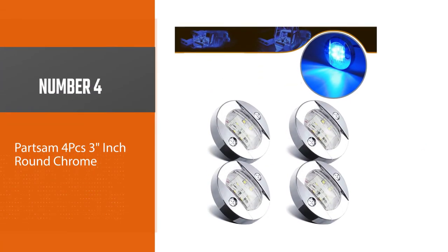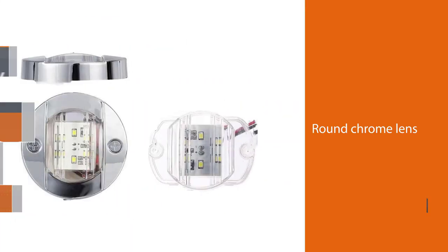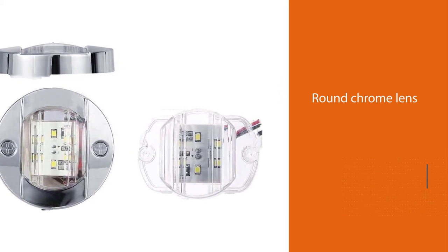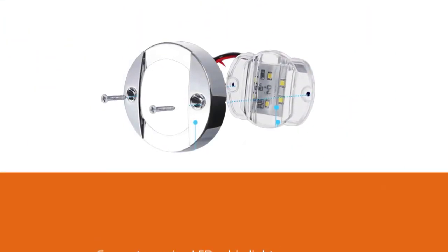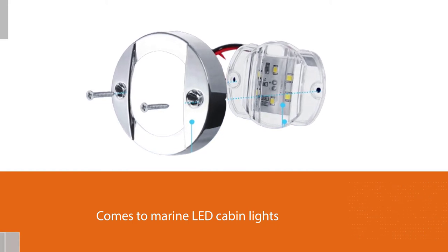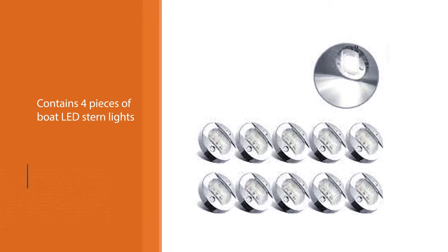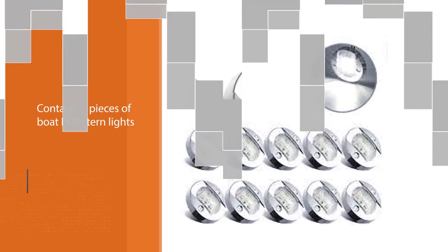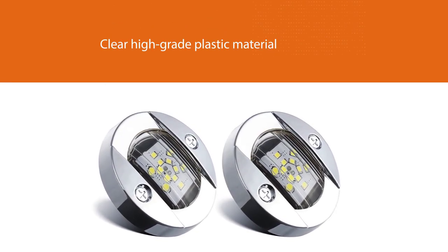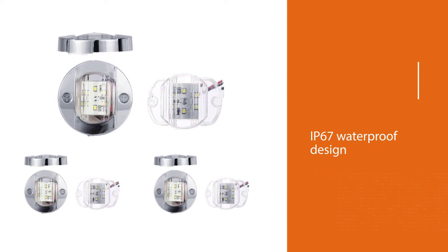Number 4: Part Sam 4-Piece 3-inch Round Chrome. Another excellent boat lighting featured in our review is the Part Sam 4-piece 3-inch light with a round chrome lens. I deem Part Sam lighting as the best when it comes to marine LED cable lights. This kit contains 4 pieces of boat LED stern lights with high power to meet all your marine requirements. The body and lens are crafted from a clear high-grade plastic material, and another remarkable spec is the IP67 waterproof design that renders this product remarkable even if it is submersed.